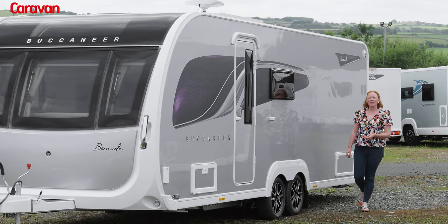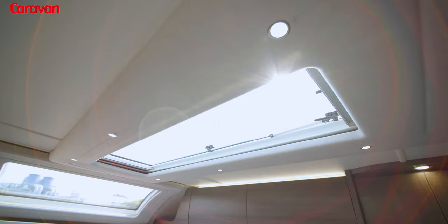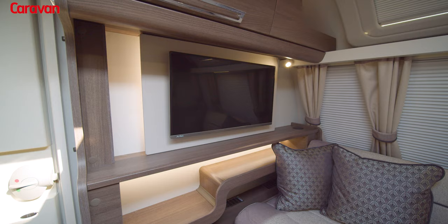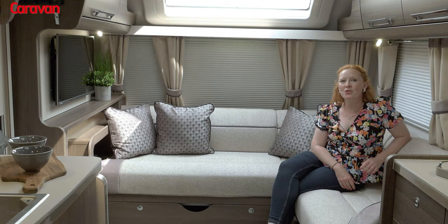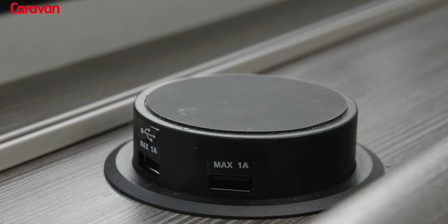The Bermuda joined the Buccaneer line-up for the 2021 season, and it's back again for 2022. Let's take a little look around. The Bermuda comes with its own dedicated entertainment centre and a TV comes as standard. Should you wish to, you can upgrade to mobile internet and Wi-Fi, which is especially good if you want to stay connected while you're away from family and friends.